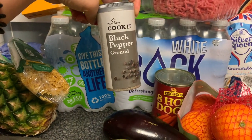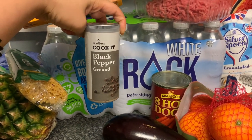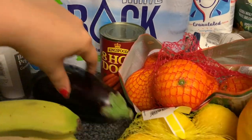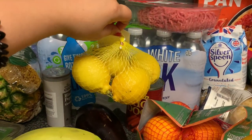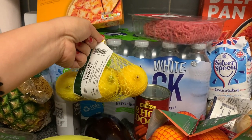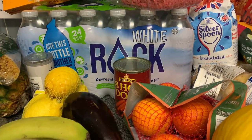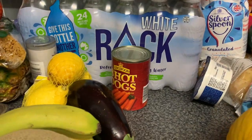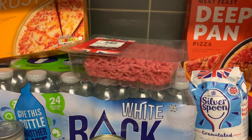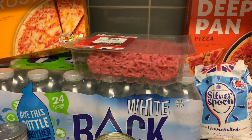I have black pepper — actually this is a mistake, we purchased black pepper last time and it wasn't removed from the list, so now we have many black peppers. Then eggplant again, and lemon — right now I want to lose weight so I will boil lemon with ginger and honey. Hopefully I will lose weight. Then orange, hot dog again, and minced beef.